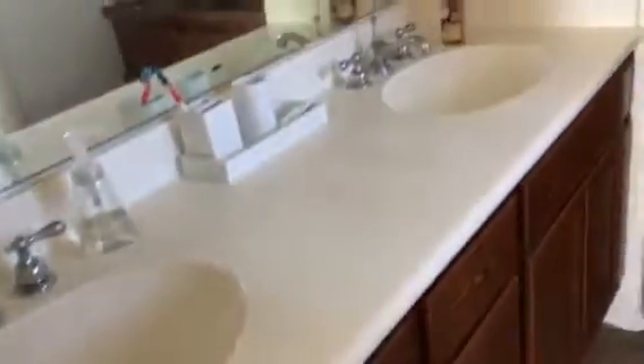Master bath. Cabinets are in okay shape — could use a little liquid gold type refinish. Vinyl flooring. Fiberglass textured, fiberglass surround.